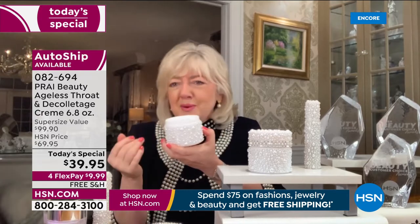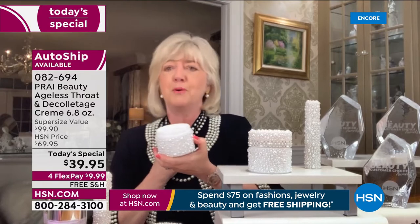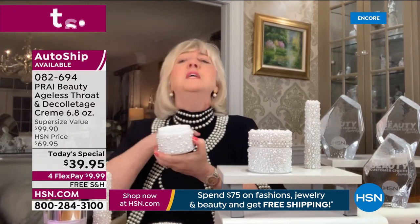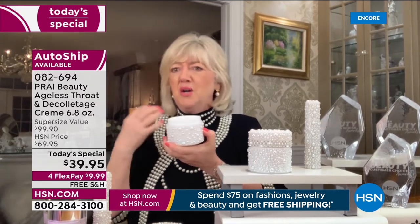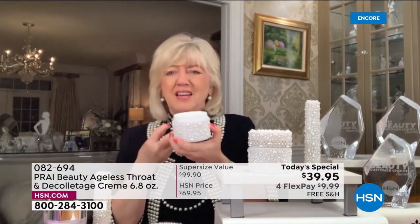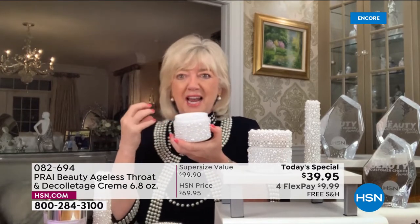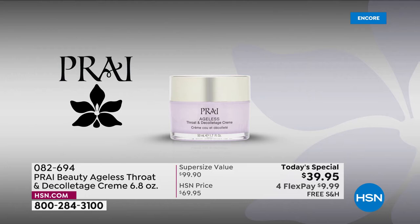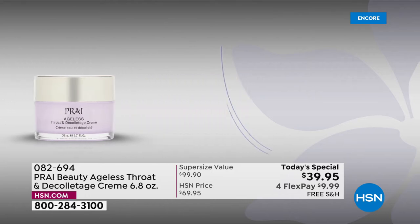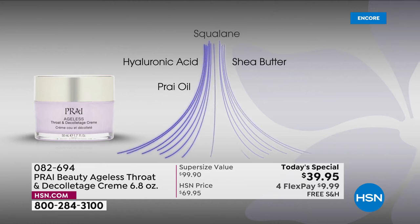For those who don't know why you need a neck cream — when you think about the neck area or chest, we see tree trunk lines, turkey neck, chicken-like skin. There are no oil glands in that area, and it's the number one area that ages the fastest on all of us.